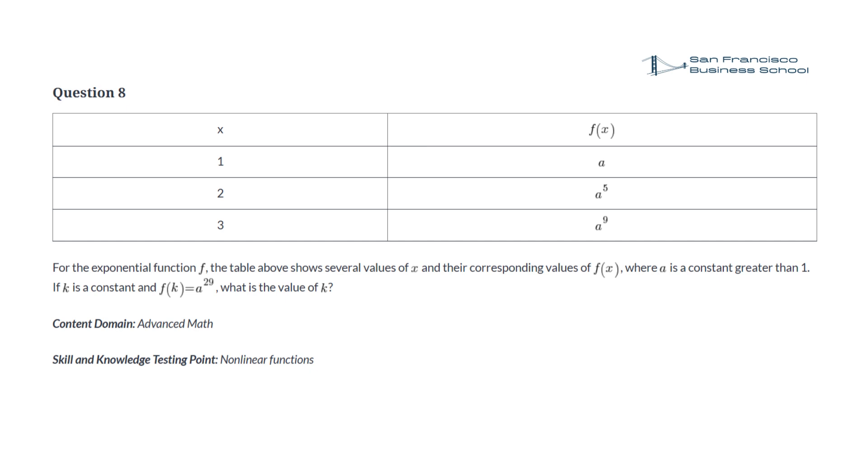Question 8. When x equals 1, f(x) equals a. When x equals 2, f(x) equals a to the power of 5. When x equals 3, f(x) equals a to the power of 9. For the exponential function f, the table above shows several values of x and their corresponding values of f(x), where a is a constant greater than 1. If k is a constant and f(k) equals a to the power of 29, what is the value of k?